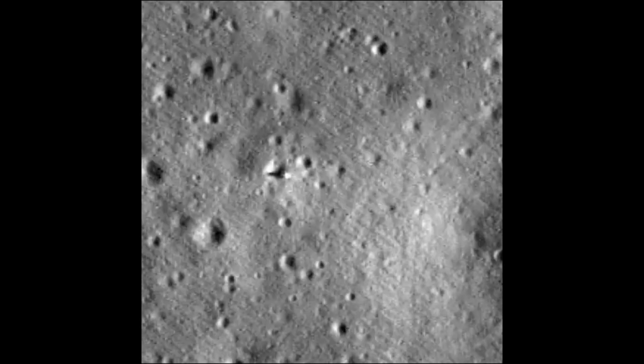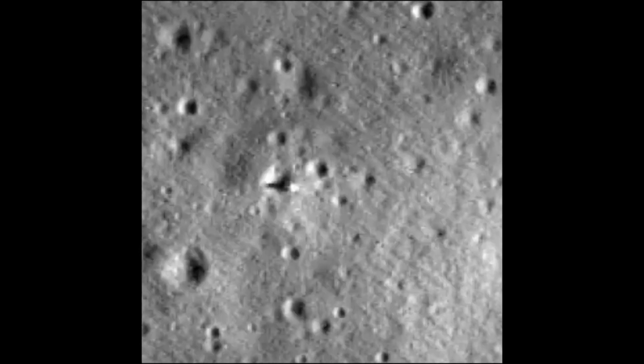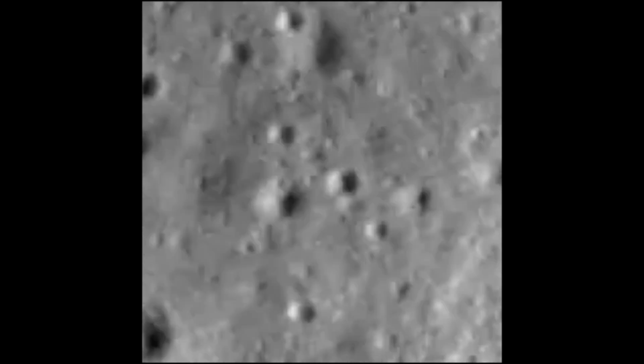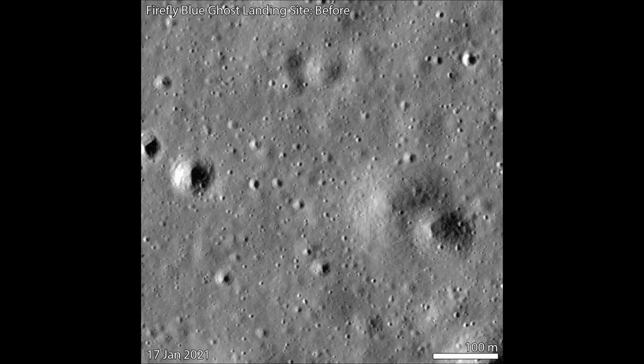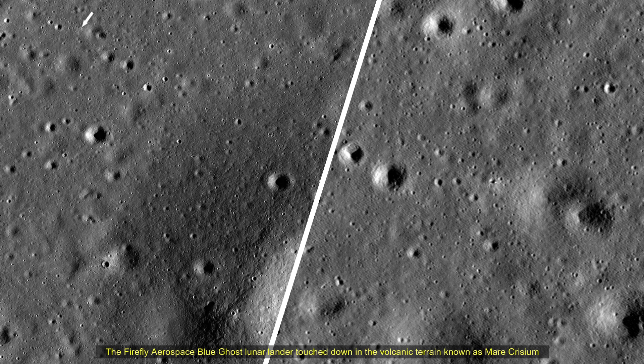On March 14, Firefly expect to capture high-definition imagery of a total eclipse when Earth blocks the Sun above the Moon's horizon. Blue Ghost will then capture the lunar sunset on March 16, providing data on how lunar dust levitates due to solar influence and creates a lunar horizon glow, first documented during the Apollo 17 mission. Following sunset, Blue Ghost will operate several hours into the lunar night.